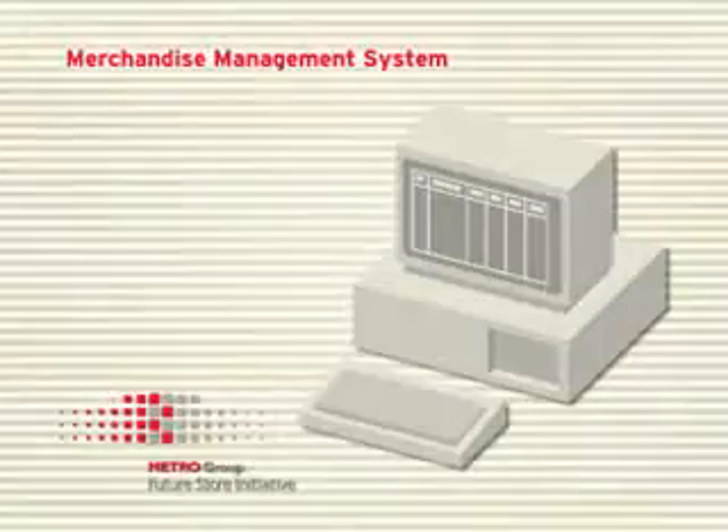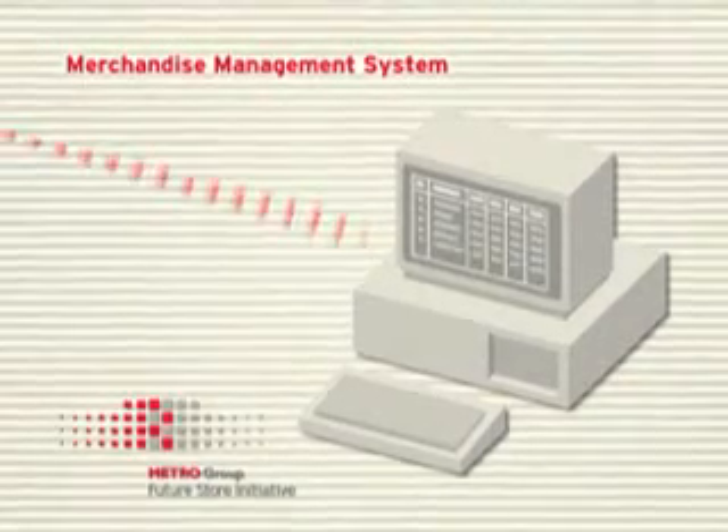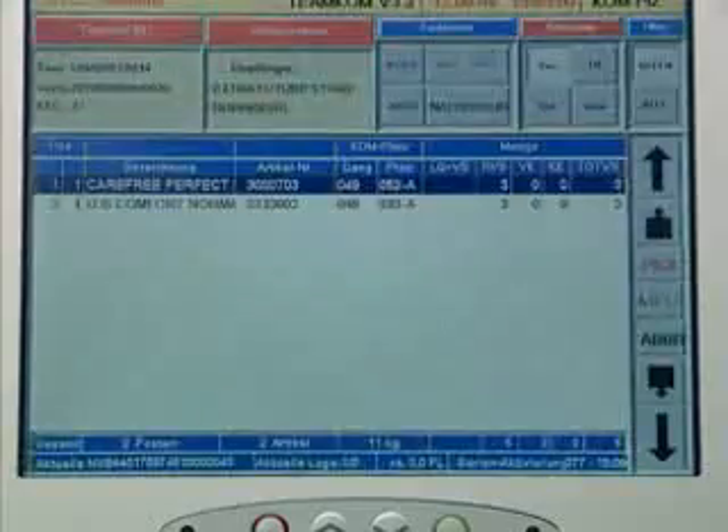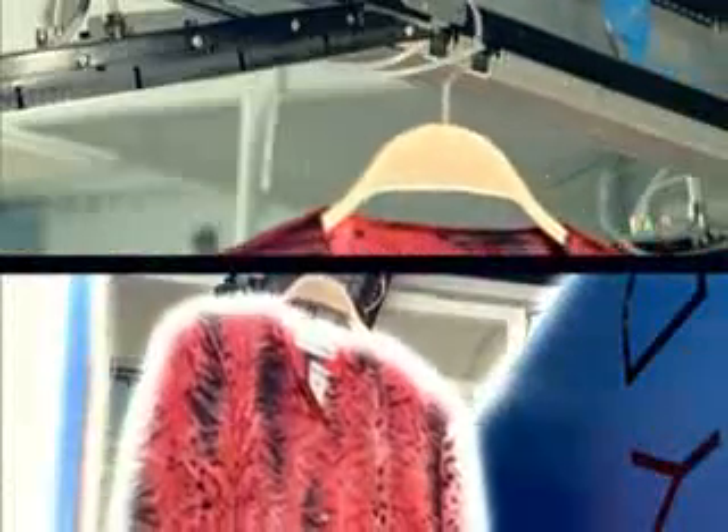These data are immediately transferred to the central logistics and merchandise management system. Within seconds, the goods delivered are compared in detail with the goods ordered. Even transport and sorting in the warehouse can be automated in future. RFID tags indicate where each product belongs, enabling the hanger goods sorter, for example, to transport the merchandise to its intended destination.